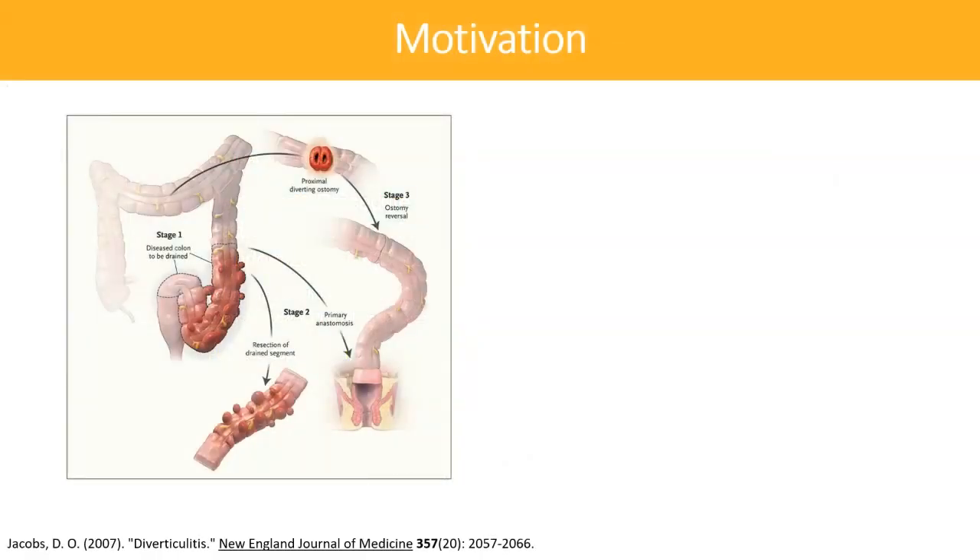Our treatment of perforated diverticulitis has changed dramatically over time. The first resections were performed utilizing a three-staged approach: first, a diverting proximal ostomy was created, followed by a resection of the diseased colon with primary anastomosis, and finally an ostomy reversal. This approach eventually fell out of favor due to evidence of increasing morbidity and mortality associated with leaving the diseased segment of colon in place until the second operation.